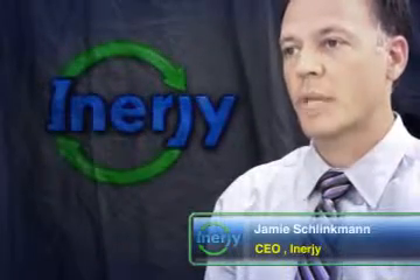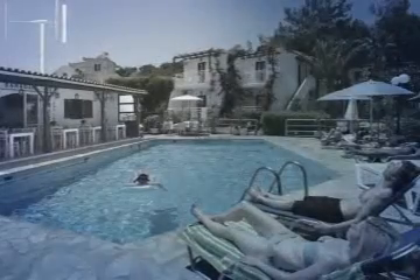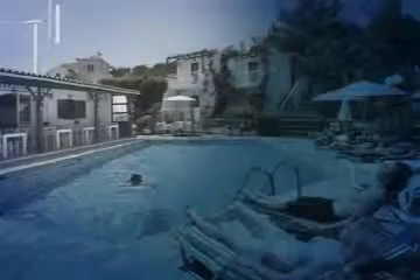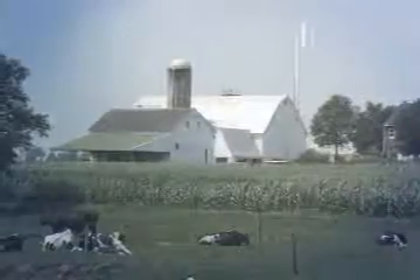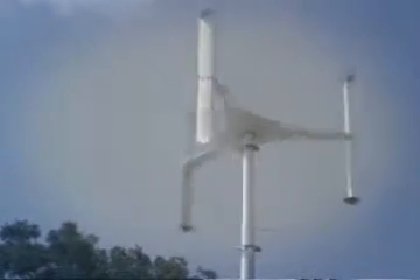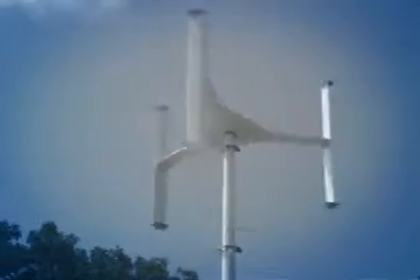We want our customers to be able to comfortably sit, have a conversation, relax, and otherwise not be bothered by the presence of the turbine. Hence our goal was to make a silent machine — that meant reducing blade speeds and increasing blade area, something that can't be done with a traditional horizontal turbine design.